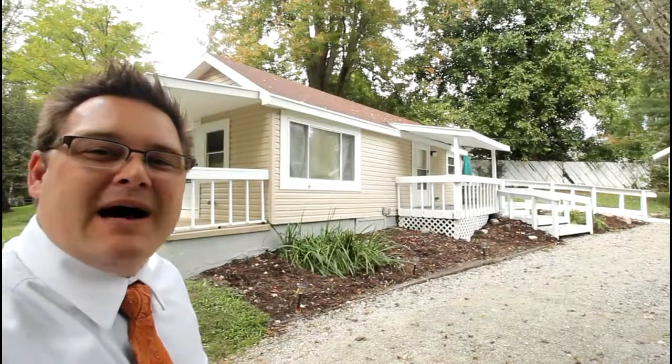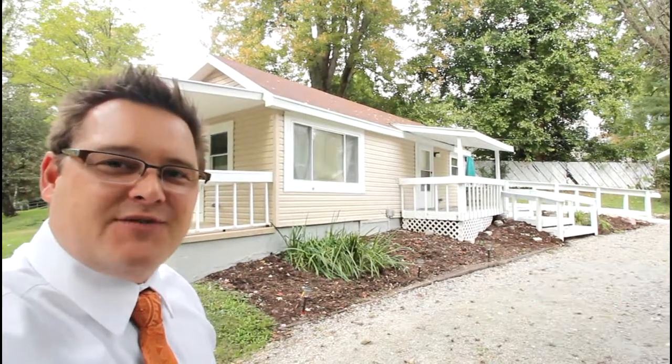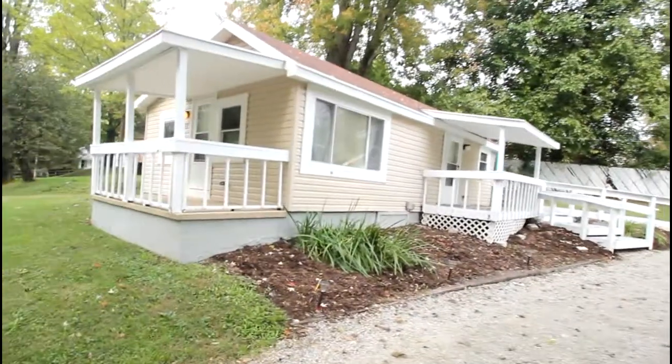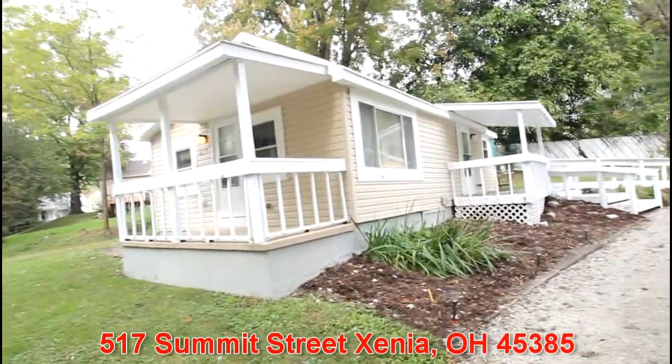Thanks for stopping by. I'm Mike Meyer with Mike Meyer & Company and Iron Gate Realtors, Dayton's largest and most successful locally owned real estate services company. Today we're going to tour 517 Summit Street in Xenia, Ohio.